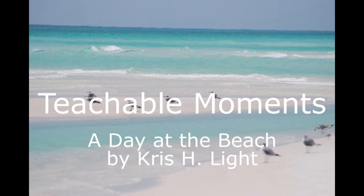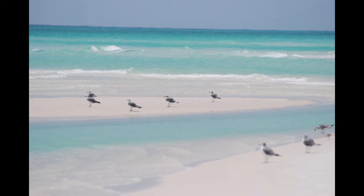Hello, I'm Chris Lutt. Welcome to Teachable Moments. Today we're going to be walking on the beach at the beautiful Gulf Islands National Seashore in the Panhandle of Florida. You're going to get to see some very interesting creatures. Some of these were actually photographed at other beaches when I've traveled at different parts of the state. So I hope you enjoy our walk on the beach.